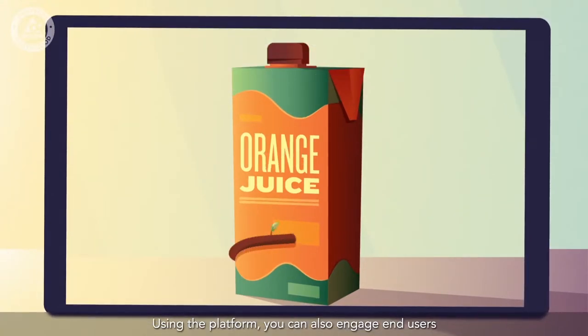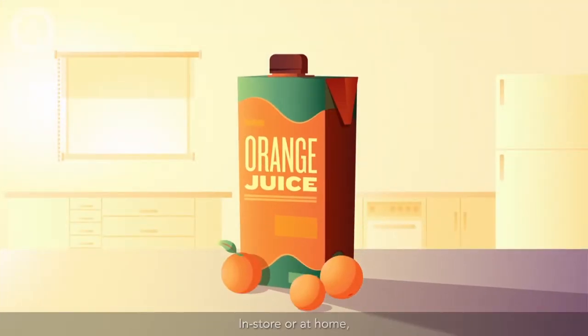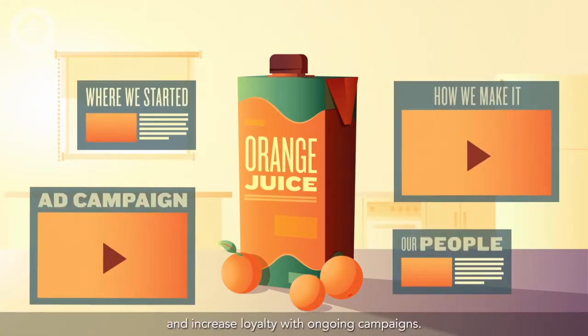Using the platform, you can also engage end users with interactive mobile experiences. In-store or at home, you can grow sales by telling the story of your brand and increase loyalty with ongoing campaigns.